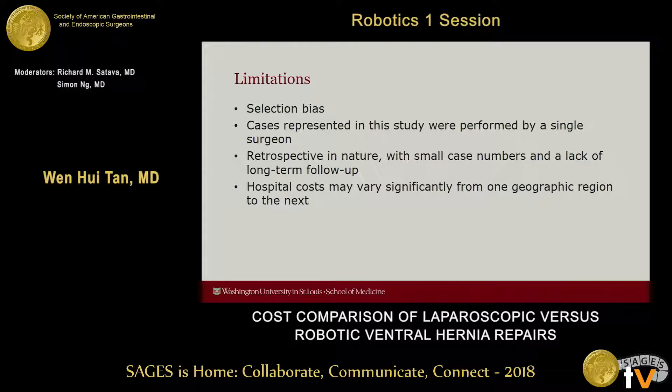We accept that there are many limitations to our study. The first is selection bias, as seen from the difference in preoperative demographics between patients. The cases were performed by a single surgeon, and the study is retrospective in nature with small case numbers and lack of long-term follow-up. Finally, and very importantly, hospital costs in the U.S. may vary significantly from one geographic region to the next.